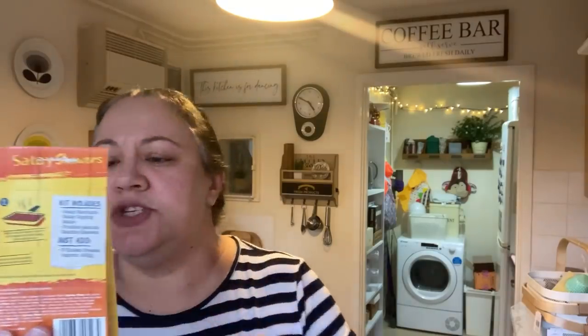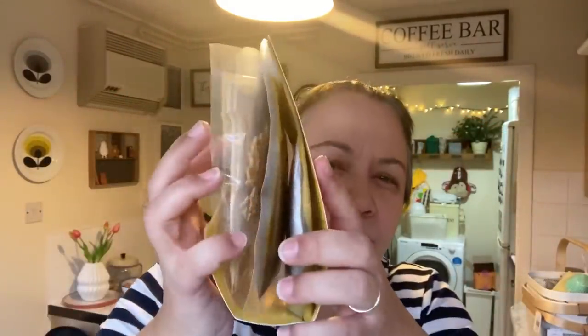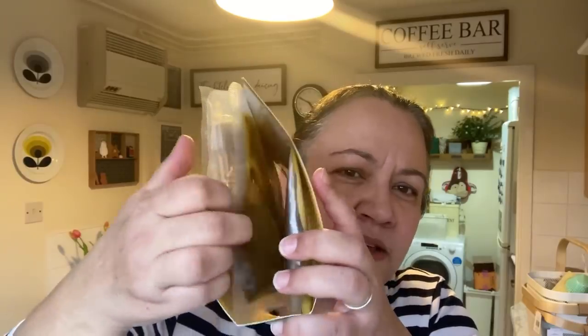Back to the haul. I picked up this Blue Dragon New Street Food satay skewers kit. Basically you just add the chicken, marinate it in one of the sauces, and then cook it. It looks really really nice. That was 1.79 or 1.89.